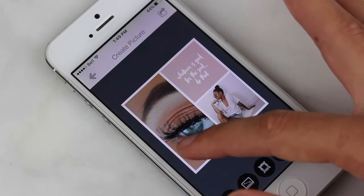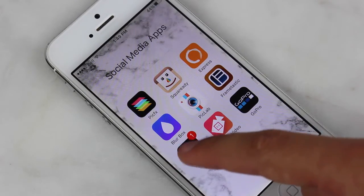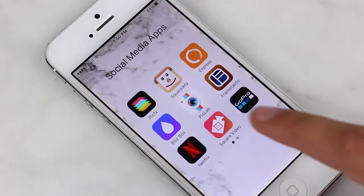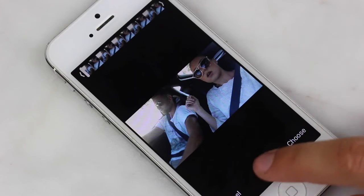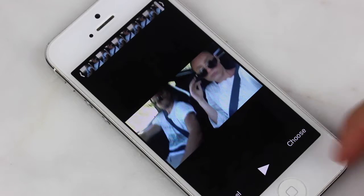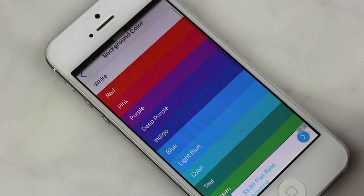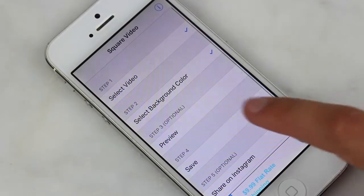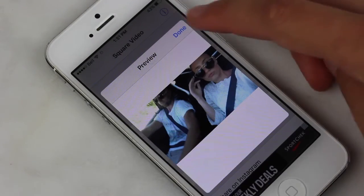Of course I have Netflix — whenever I'm getting ready I like to watch Netflix with my phone right in front of me. Beside that I have Square Video. If you have a rectangular video and you want it to have a square aesthetic for your feed, you pick your video, select a background color — I usually do white but you can choose any color — and then preview it. It's still your rectangular video but it sits inside a square frame.